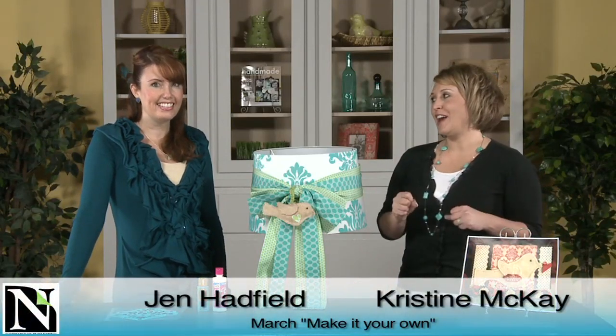Hi, I'm Christine McKay with Northridge Publishing and I have Jen Hadfield with us today. She is up for the challenge. We are doing the Make It Your Own Challenge here at Northridge. And one of the things I love about this challenge is I always love having great designers like yourself to take part because it's amazing to see the finished project.